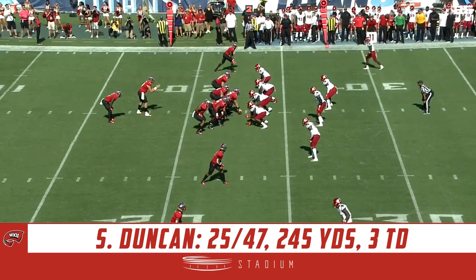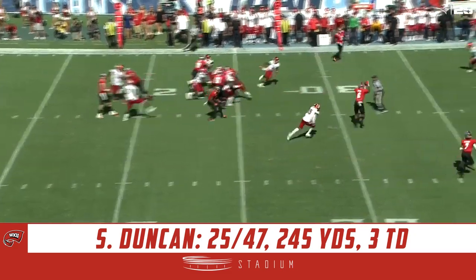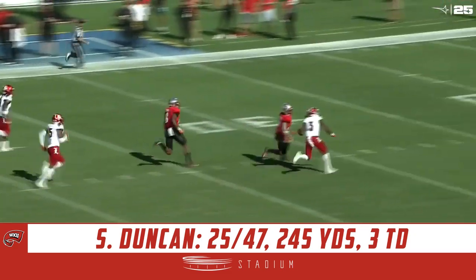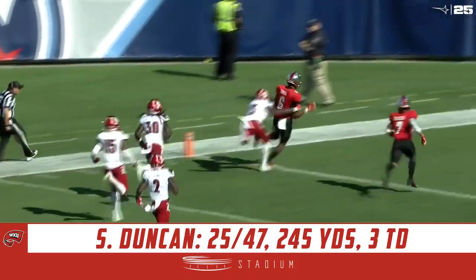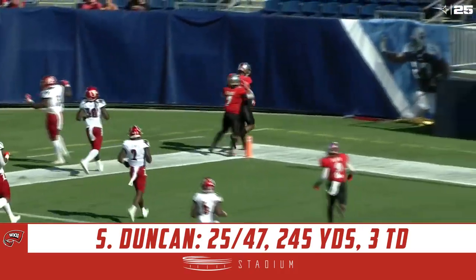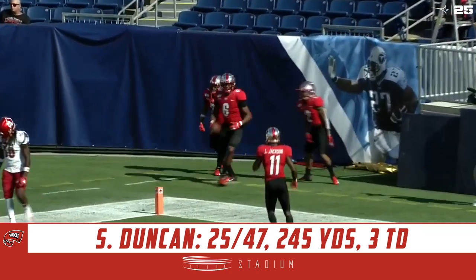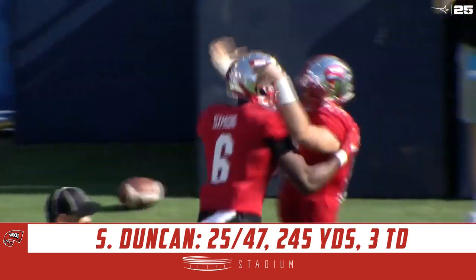Play action — Duncan has a man wide open over the middle. That's the tight end, Joshua Simon. Simon inside the 20, and he's gone. What a response from Western Kentucky — 77 yards for the true freshman tight end. It just puts pressure on the defense to have contain outside so you can continue to attack between the tackles.